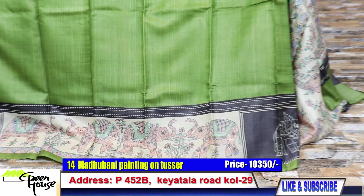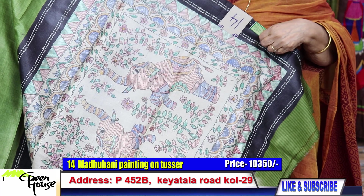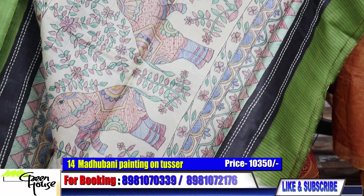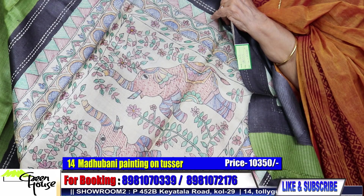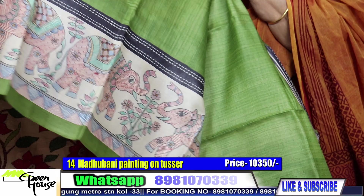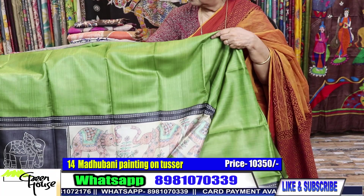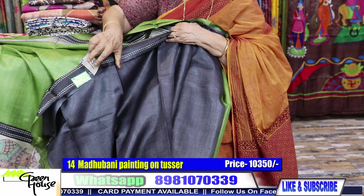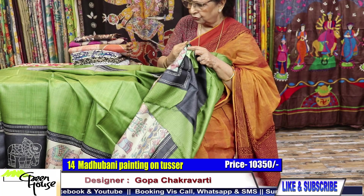Such a beautiful colour on this one — and this is the achal with Madhubani. Very traditional — this is the elephant, Airavat painting. The pencil marks are there — they're all hand painting on this Tasar. You can find the hand effect as well. The BP of the saree is this colour, and they've given a border for the sleeves. The saree costs 10,350.